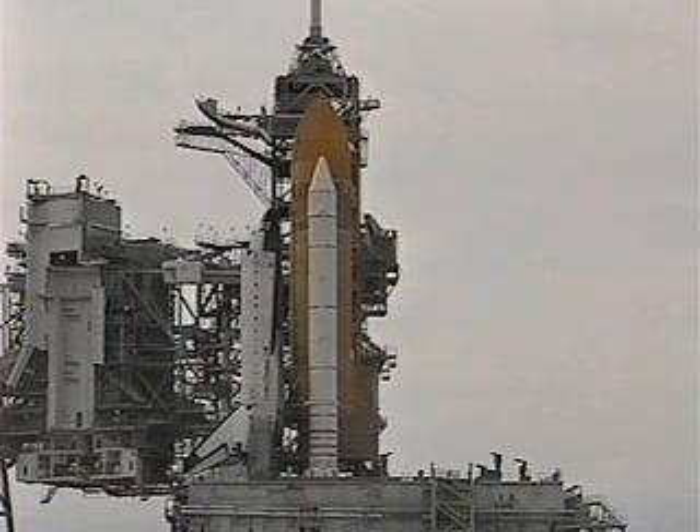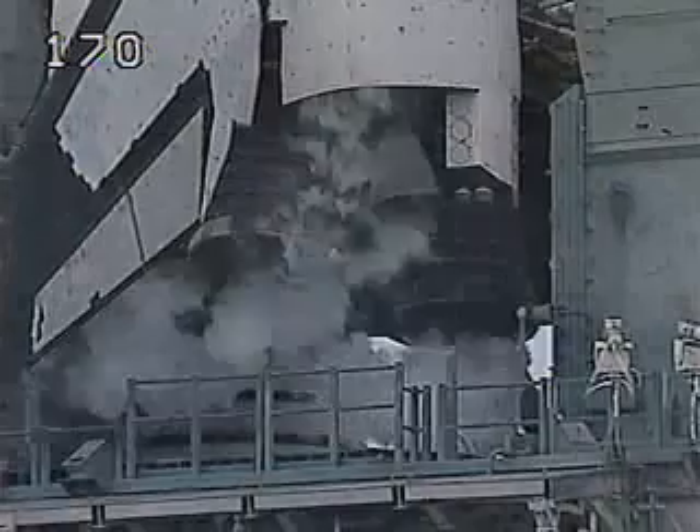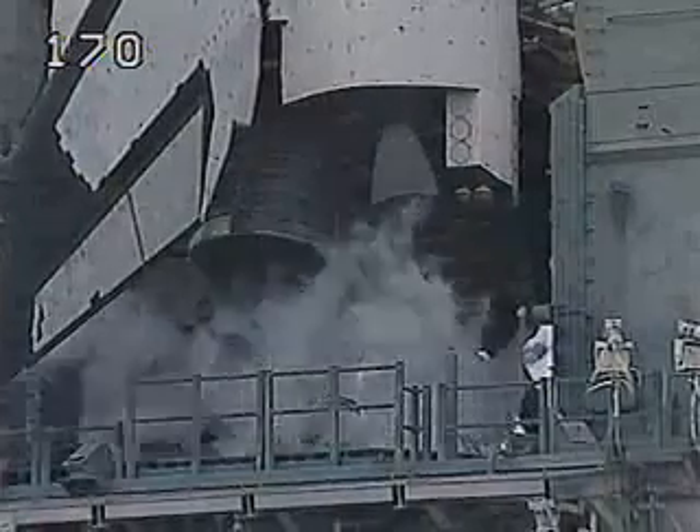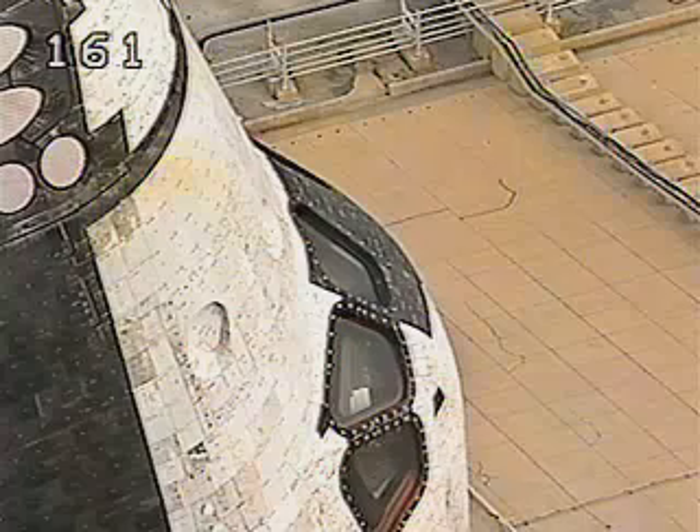Sound suppression water system on the launch pad now armed. Release water at the rate of 900,000 gallons a minute at T-minus 16 seconds. We're at T-minus 1 minute and counting. Turning off the SADA rocket booster joint heaters, and making a final check on the SADA rocket booster commands.